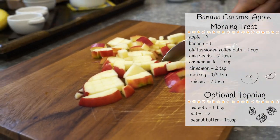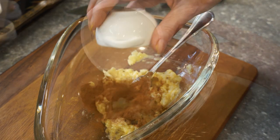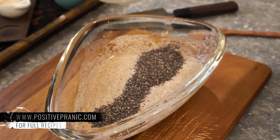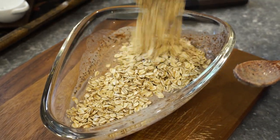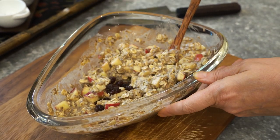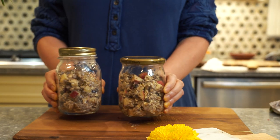The key to success for this recipe is in a sequence of events. While incorporating ingredients, it is essential to do it in this particular order. First, incorporate nutmeg and cinnamon with mashed banana. Then add cashew milk. Then incorporate chia seeds, followed by oats, and only then mix in apples and raisins. Then mix it all up. Off to the fridge for the night.